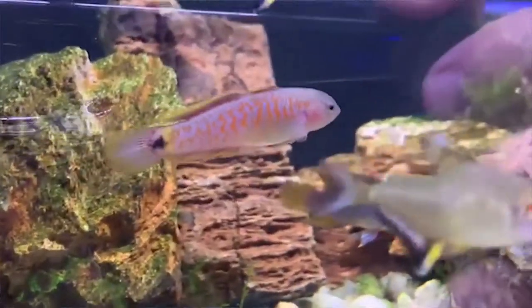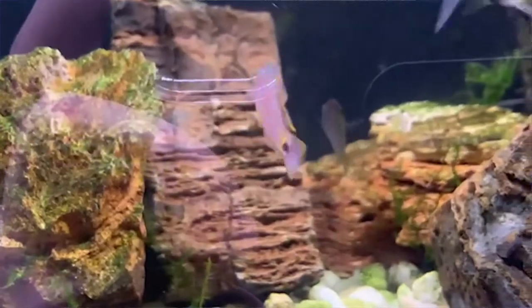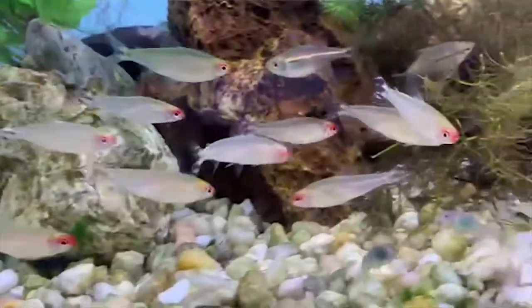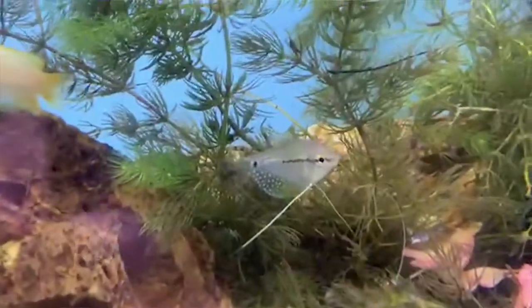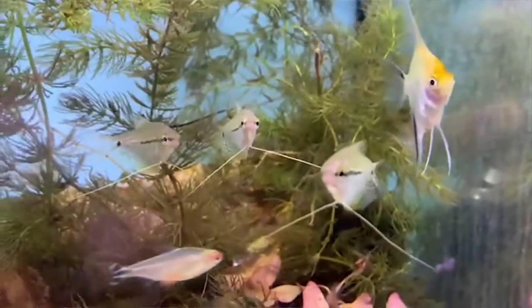Peacock gudgeon — this guy's about an inch and a half, easy to take care of. The fish in the front there, those are lemon tetras. Now we're looking at rummy-nosed tetras. And this little guy behind him is a little gourami. These are some friendly little gouramis.